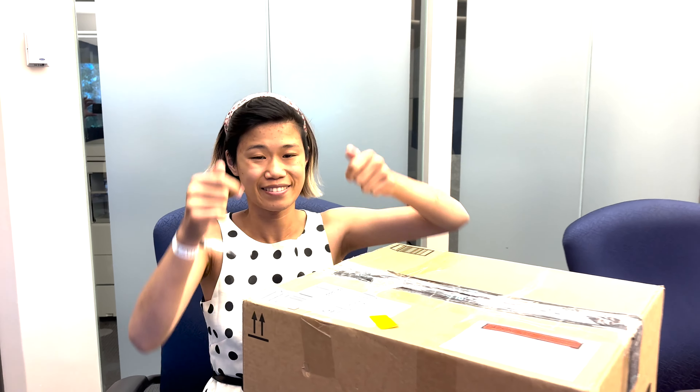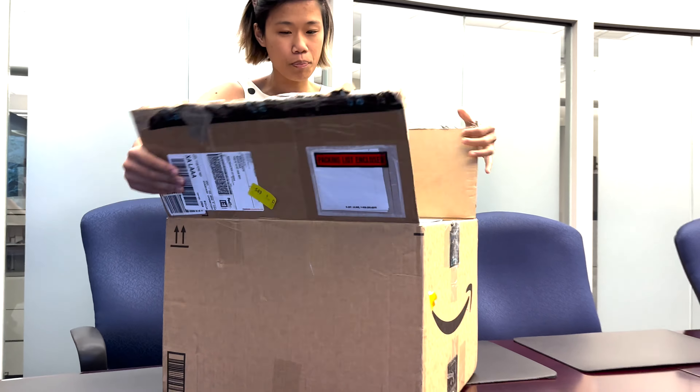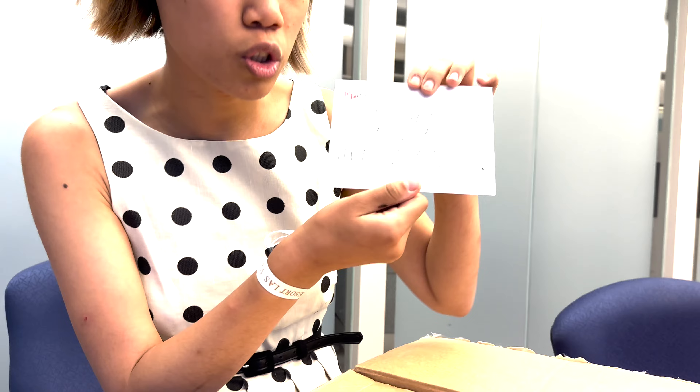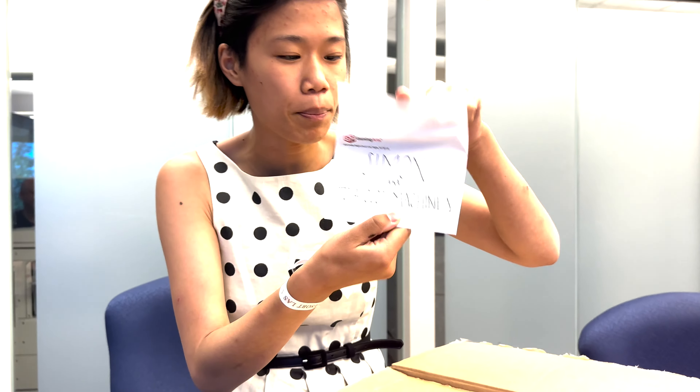I just cut the box open to save a little time. Let's open this baby up and see what is inside. Here we go, we're on reveal — oh my gosh, that is so sweet! It's a slot machine themed box. Let's open this up. First things first, gotta open up the cards.